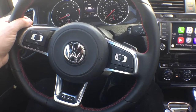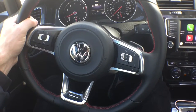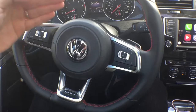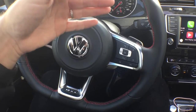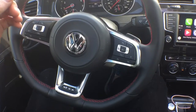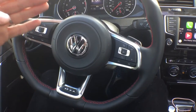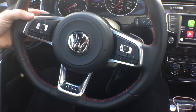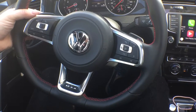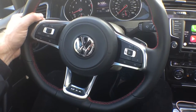With the DSG automatic transmission, you have basically two transmissions working together to make a smoother, more efficient change — giving you better gas mileage, better power and efficiency. These paddle shifters on the steering wheel allow you to have so much control over your driving experience.